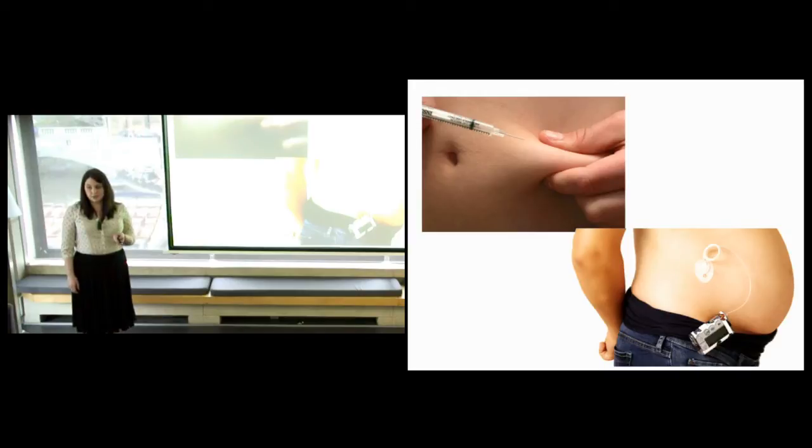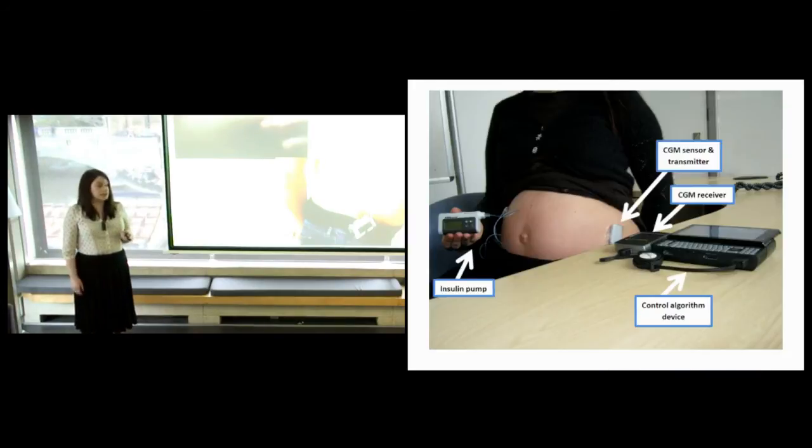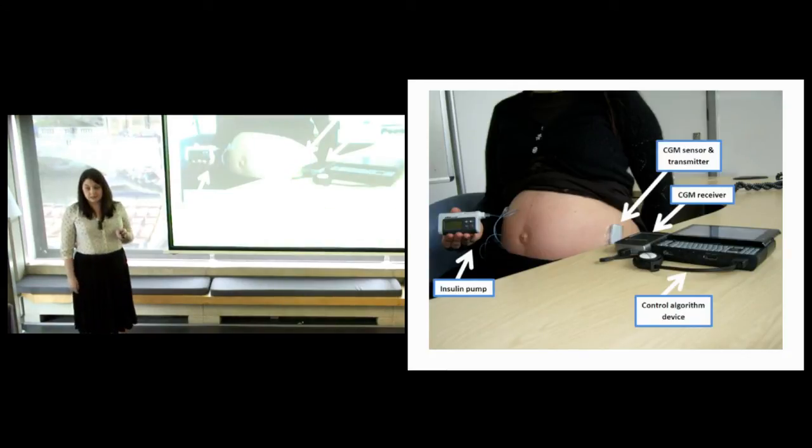In an attempt to address the treatment of diabetes both in and outside of pregnancy, the team that I work with has developed a system called the artificial pancreas, or closed loop insulin delivery. The system is not as slick as we'd like it to be yet, so I'll quickly walk you through the three different components.